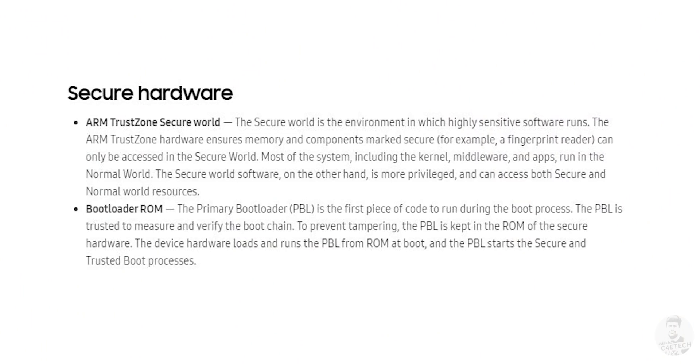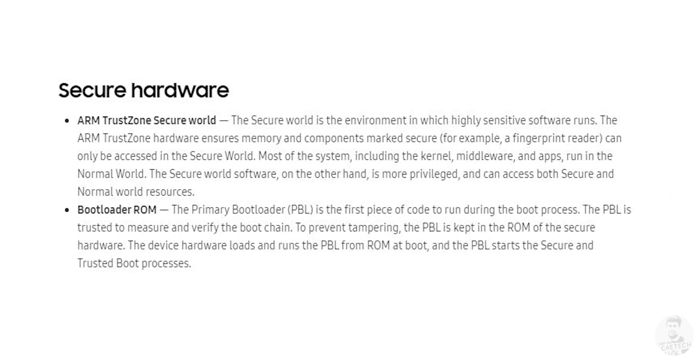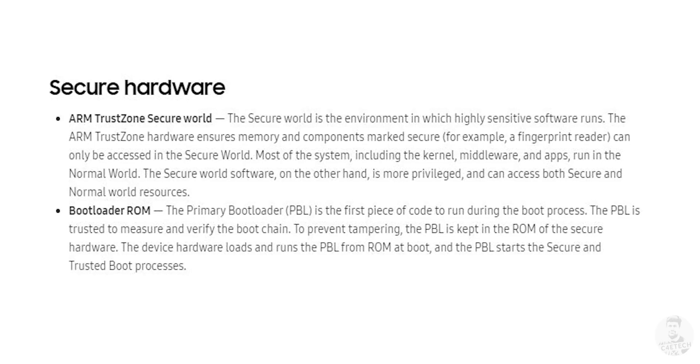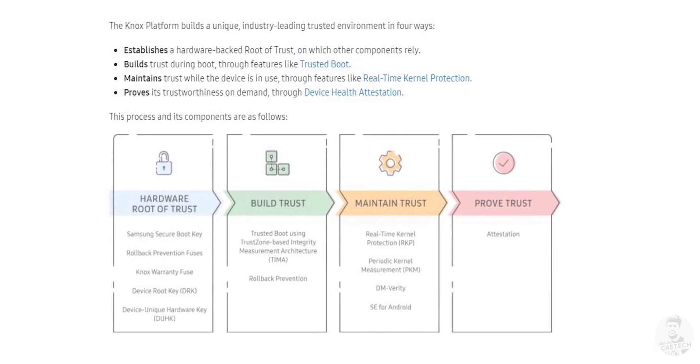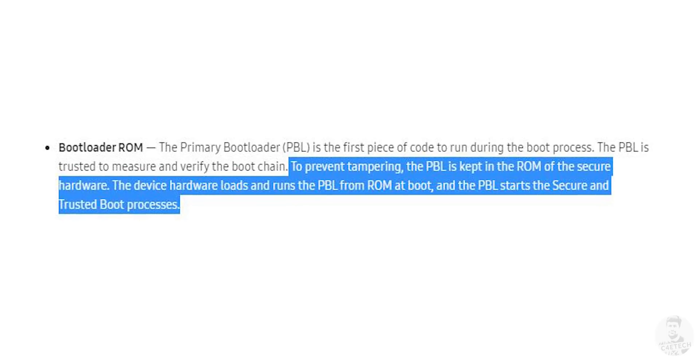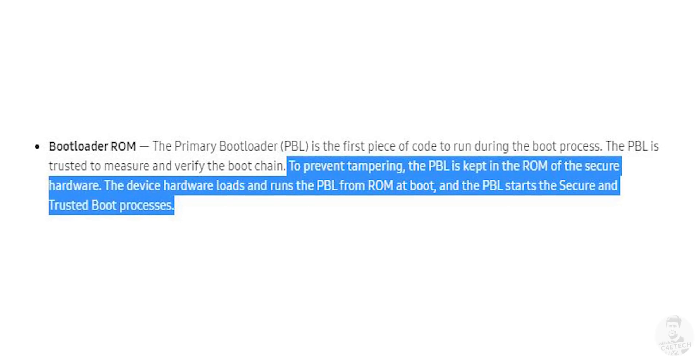Coming to the next big question: how does Knox operate? Without getting too technical, we have two main hardware components — the ARM TrustZone Secure World and the bootloader itself. The primary bootloader is the first piece of code executed when we switch on a device, so if that gets compromised, the entire boot chain is at risk. That's why Samsung stores the PBL in the ROM of the secure hardware.